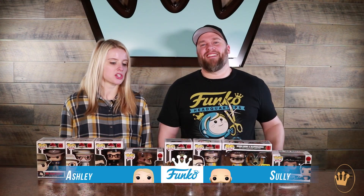Hey guys, Ashley and Sully here at Funko HQ and today we are unboxing the 25th anniversary of Jurassic Park. We do have the Ellie Saddler pop ride coming later, so just so you guys know, she is coming. But we're gonna dive into what we do have.